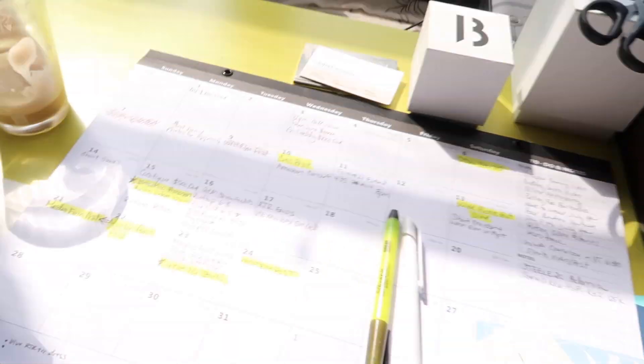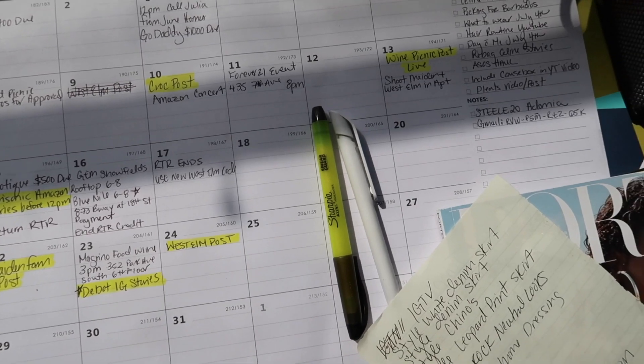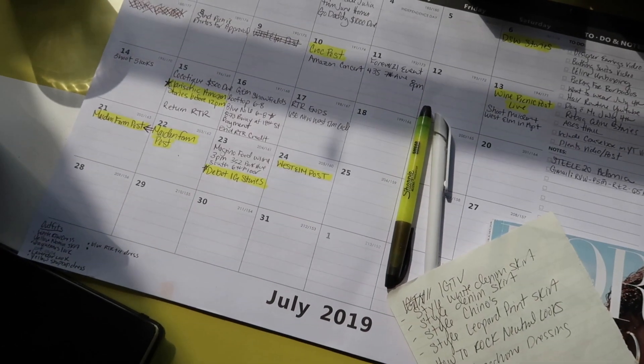Last but not least, because I'm very type A and I have all these campaigns, due dates, and events — I need a calendar. Not just the Google calendar on my phone; what I love is a good big desktop calendar like the one I got from Amazon. I can highlight when all my campaigns are due, make little notes to myself, and I look at it every single day because it's right next to my computer. Since I don't have an assistant yet it's good to have everything for the month laid out.